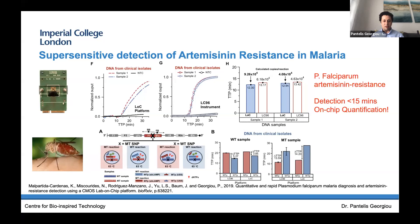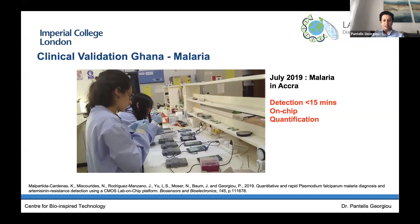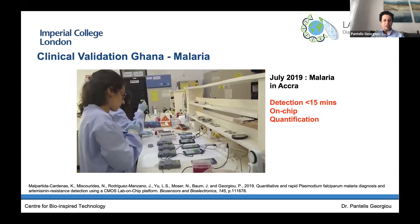We're not just working on antimicrobial resistance — a big target has been low and middle income countries, and we've done a lot of work in malaria. Not just detecting whether somebody is infected and which species, but also looking at drug resistance to malaria. We showed we could detect artemisinin resistance with on-chip quantification very rapidly, with very low time-to-positives, using extracted samples. We were funded by the Global Challenges Research Fund, and the team went down to Ghana last year to show the platform was mobile and did a live test with malaria samples, showing on-chip quantification and rapid detection of malaria in under 15 minutes.